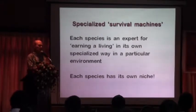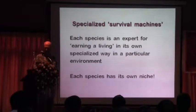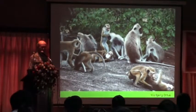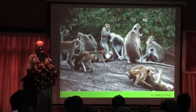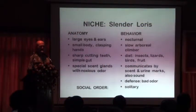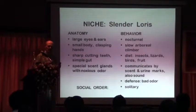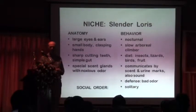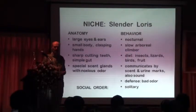Each of these different species of primates is adapted to a certain lifestyle. If you want to look at the niche of the slender loris — the niche being what an animal's physiology, anatomy, and behavior allow it to do to make a living — the loris is nocturnal, active at night time, a slow arboreal climber. You can't run around at night and risk falling off the trees. They've got large eyes and ears so that they can see well at night time, plastic hands for a good grasp of branches, and sharp cutting teeth with simple guts.